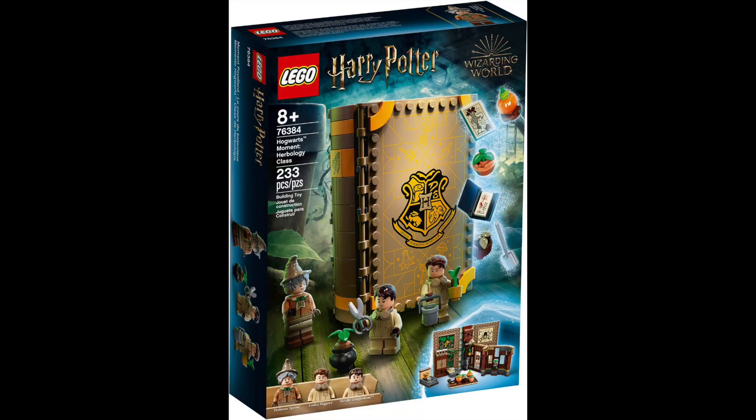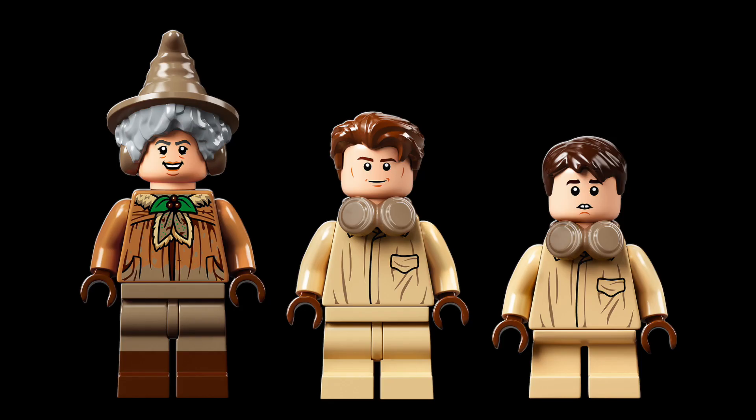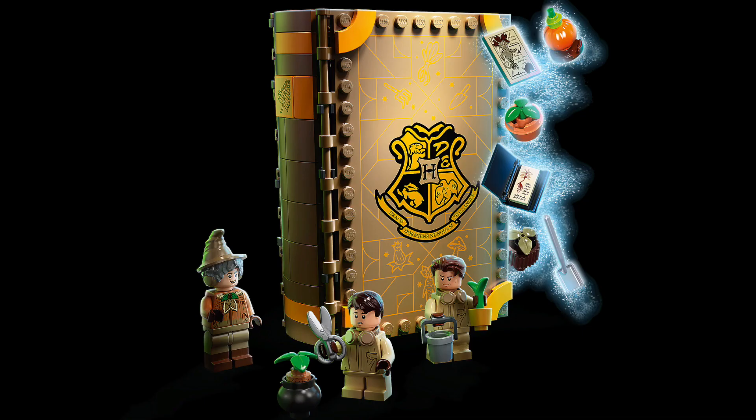Next up we've got the Herbology Class. This is set number 76384 and it's set in the greenhouse with Professor Sprout's herbology lesson. There's a lot going on in this scene — when it's opened up you see how much is there from the greenhouse. You get Cedric Diggory, Neville Longbottom, and Professor Sprout. It's a good selection of figures and it's interesting how each book has different characters.